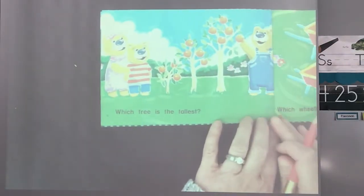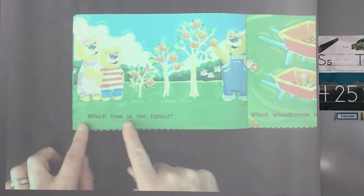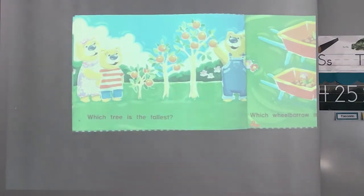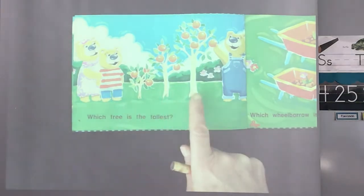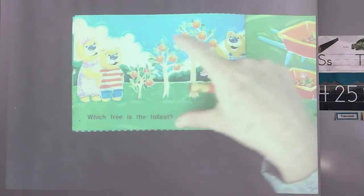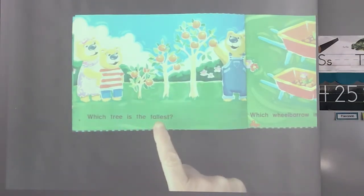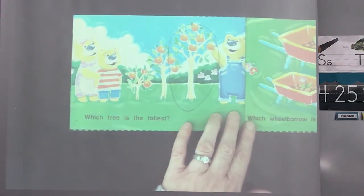We've got the three bears here. Let's read our sentence: which tree is the tallest? We have one here, one here, and one here. Which tree is the tallest? This one is short — it's the smallest of all of them. They're in smallest to tallest order, aren't they? This one's the smallest, this one's medium, this one's the biggest. So if the tallest is the biggest one out of all three, which one is the biggest or the tallest? That's right — let's go ahead and circle that one. Good job.